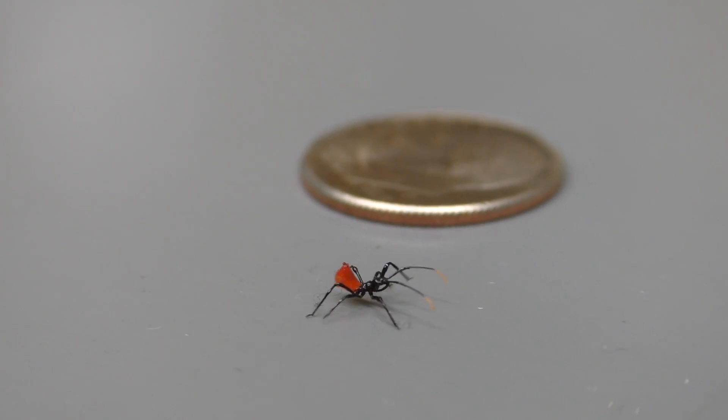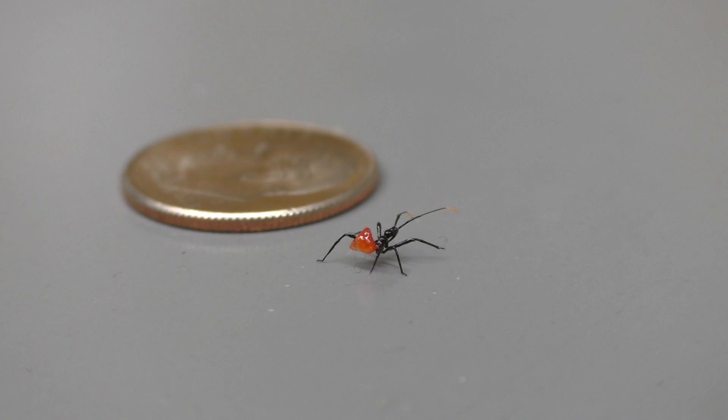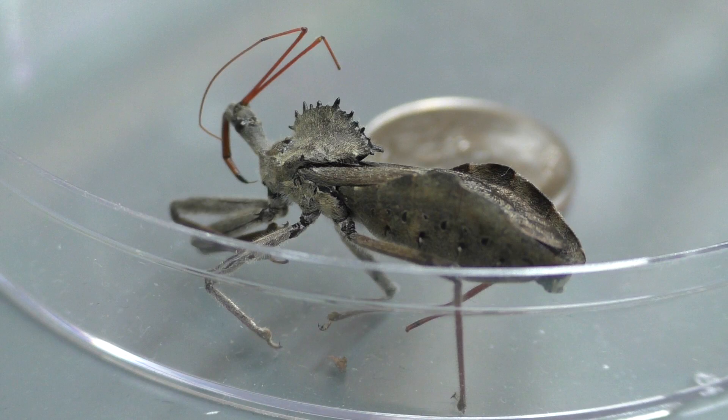Baby assassin bugs, or nymphs, will shed their exoskeleton five times during the course of development. This process is known as molting.